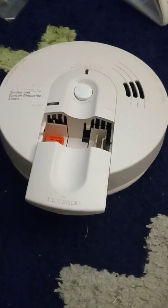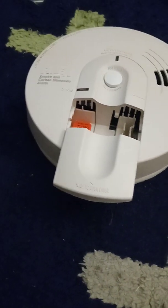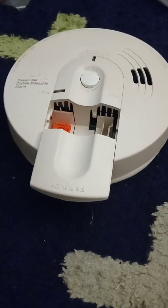Hey guys, Reed here. We're going to review this FireX 12,000-220. But first we're going to do the backstory. In the 1970s, FireX was founded by Maple Chase Incorporated.